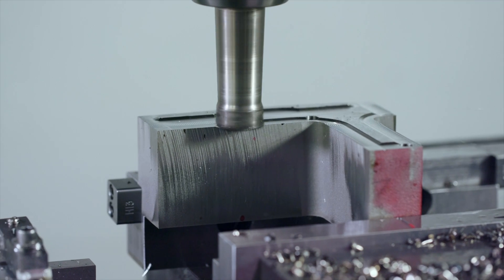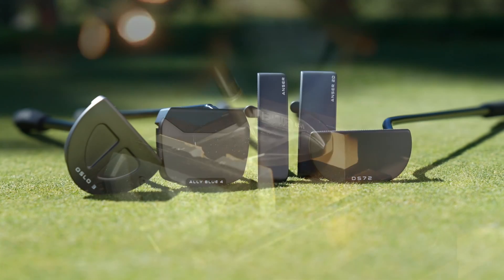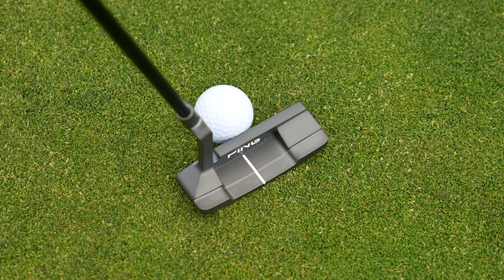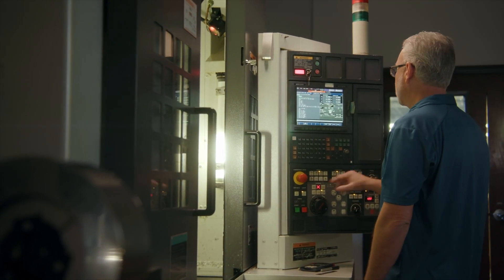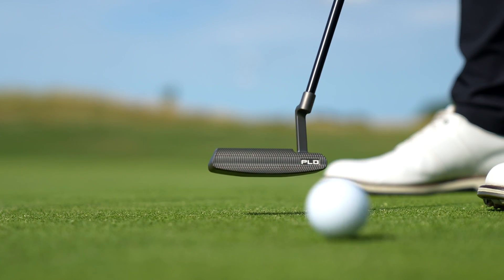We have five new models in the 2024 PLD Milled line. All the heads are CNC precision milled to ensure beautiful milling lines and very high machining tolerances. All the putters also have our new gunmetal finish, which looks beautiful with our milling lines out in the sun to help with alignment cues. All the models have the deep aggressive milling pattern on the face for great feel, sound, and speed off the face.